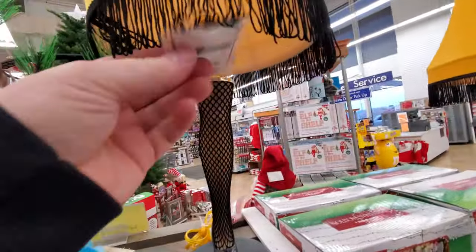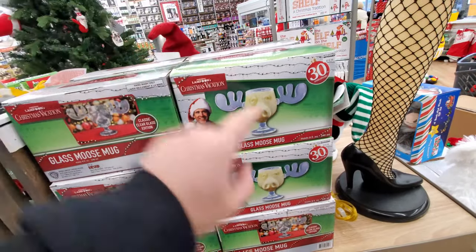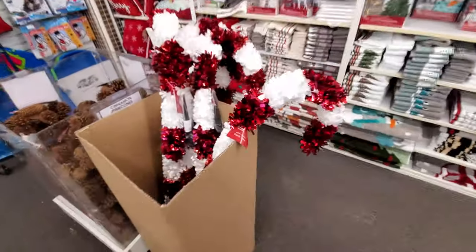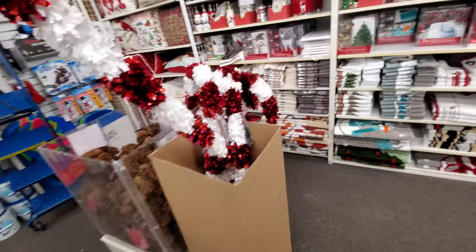Moose mugs from Christmas Vacation — those are so cool, I'd love to have a set of those. And look at these ginormous candy canes, holy crap, those are huge!